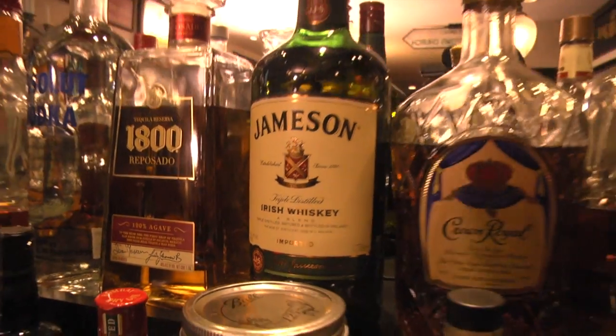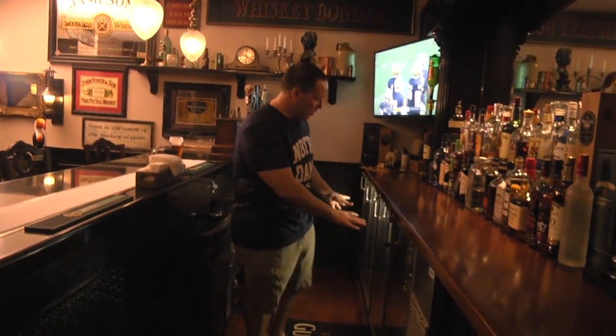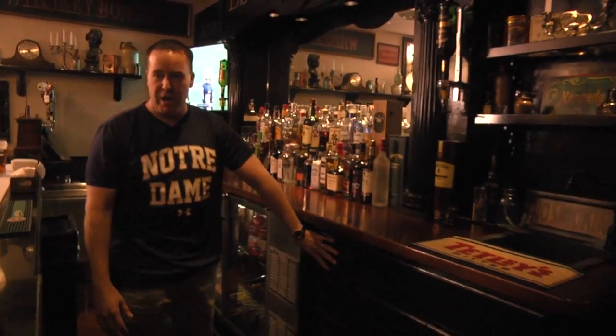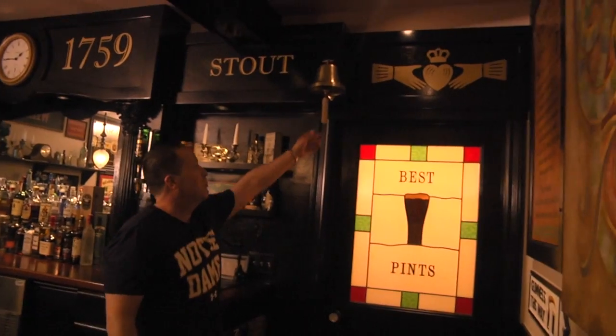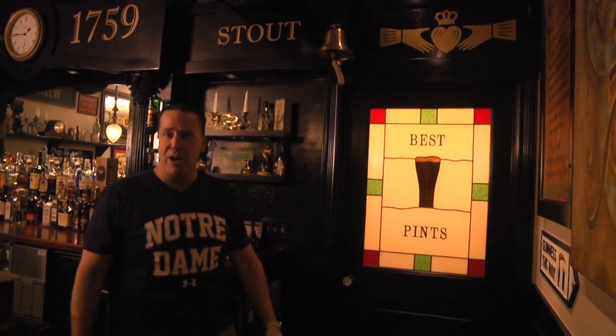This is the back side of the pub. We have our tap box, our ice bin, all of our cold storage — we keep our glasses cold — all of our spirits, our ice maker, and the cash register right back here. And this is our touchdown bell: on Saturdays we ring it when the Irish score.